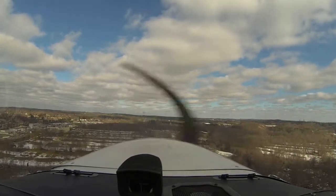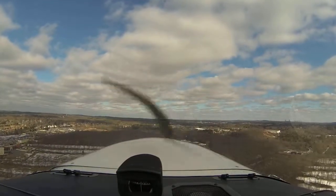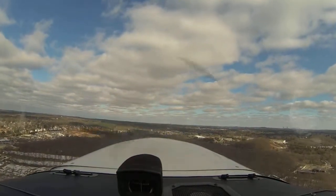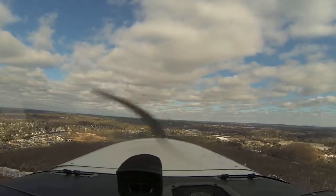151 for right downwind, approved. Affirmative, right downwind approved, Cessna 151. 500 feet.